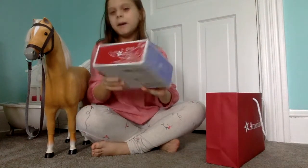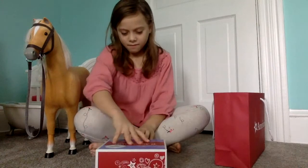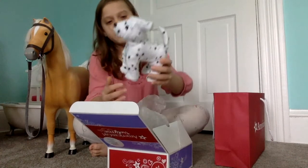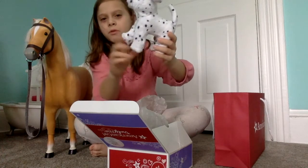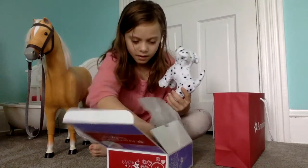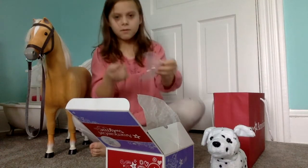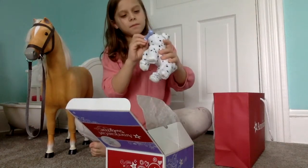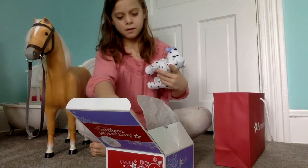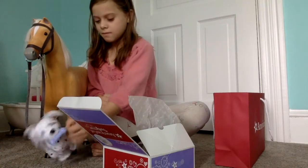We bought the Dalmatian puppy. Here he is. His legs move and his head turns. It comes with a little magnetic toy that sticks to his mouth — his or her mouth. I'm going to name him Alex. Alex is going to sit right there, or stand.